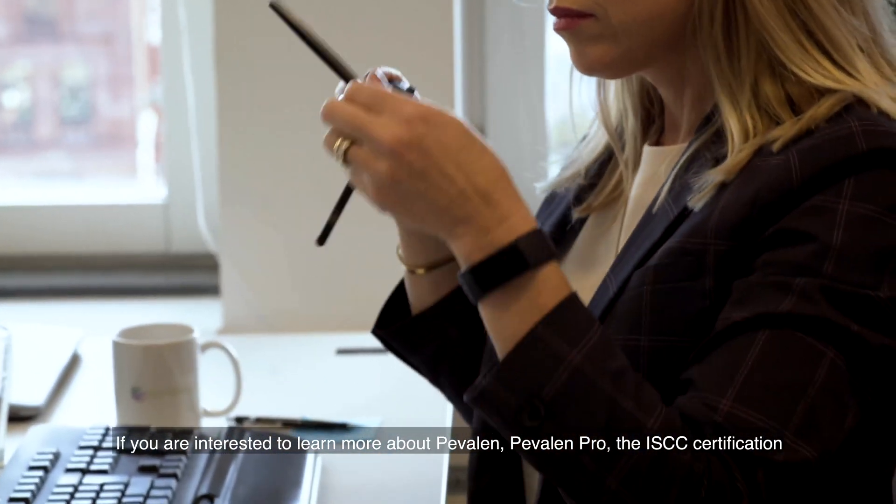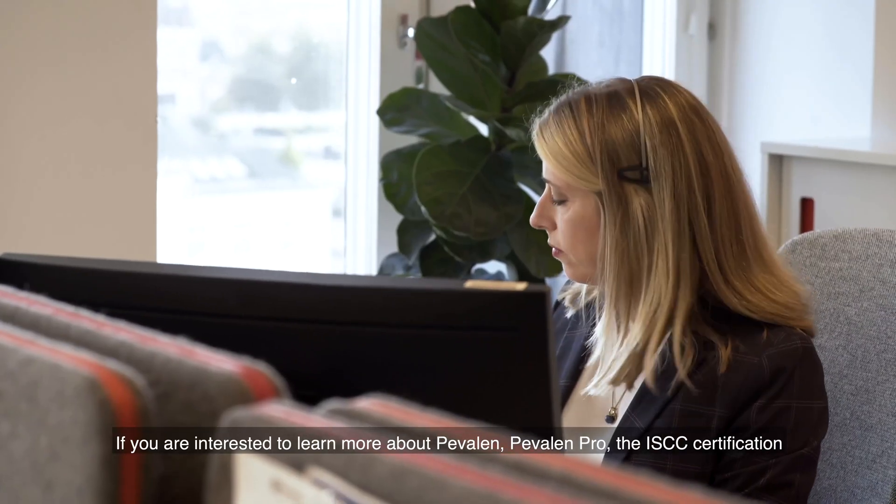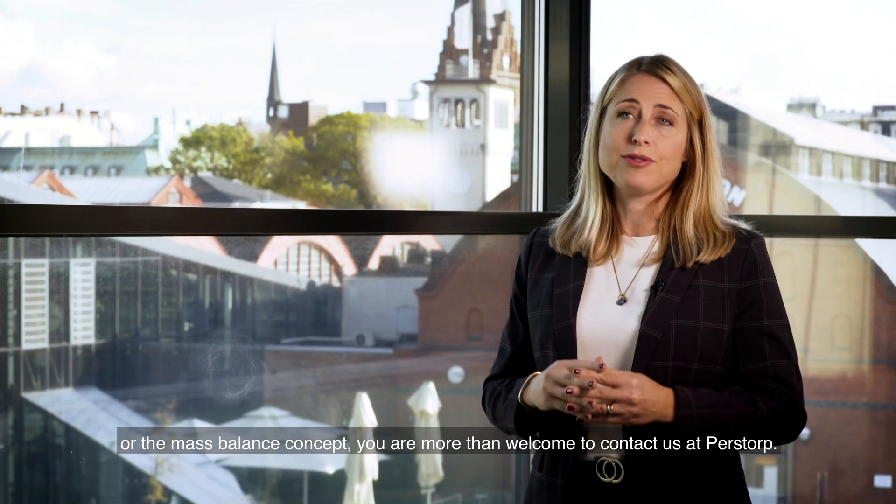If you're interested to learn more about Pevalen, Pevalen Pro, the ISCC certification or the Mass Balance concept, you are more than welcome to contact us at Perstorp.